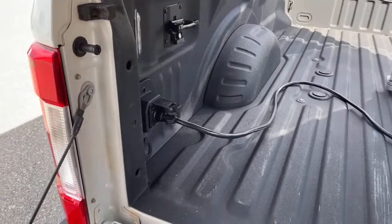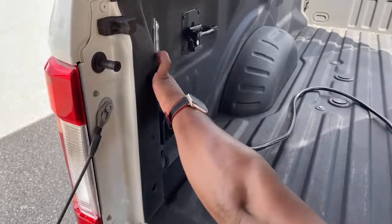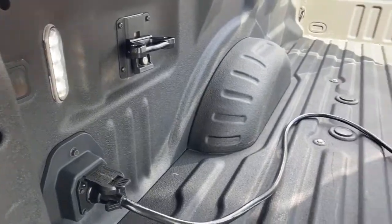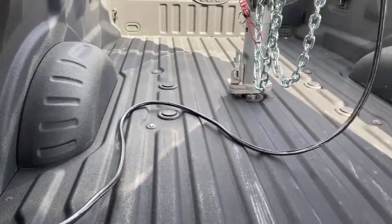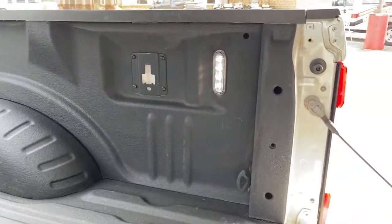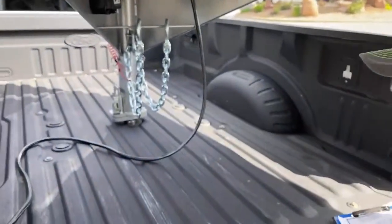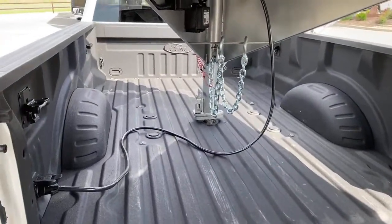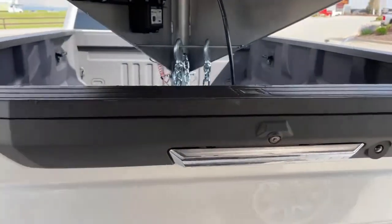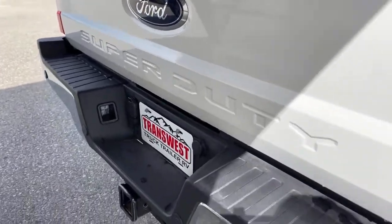We're hooked up to a seven-pin for our trailer. There's a switch right in the back to turn on the LED lights in the bed — it's a little bright out so you won't see them clearly right now, but we do have that switch. We also have rear and front sensors on this truck.